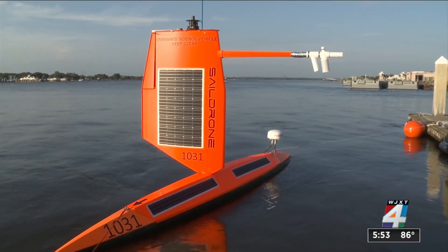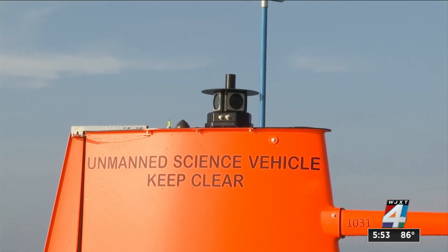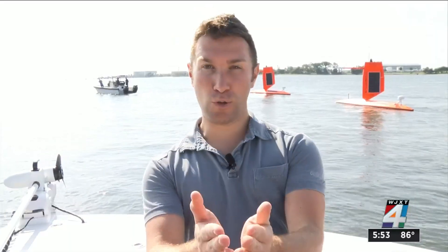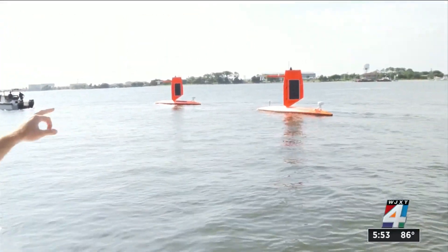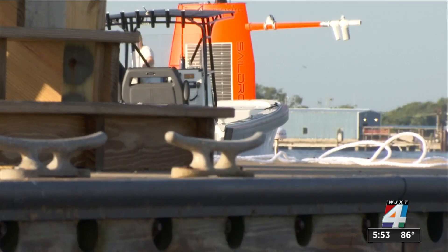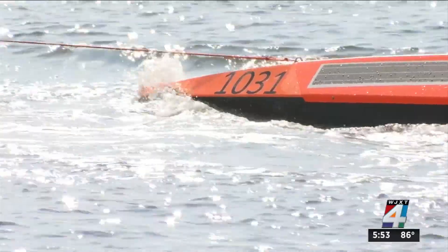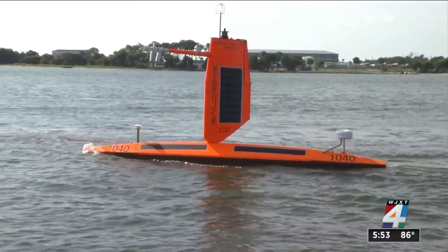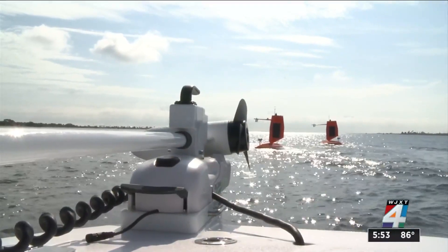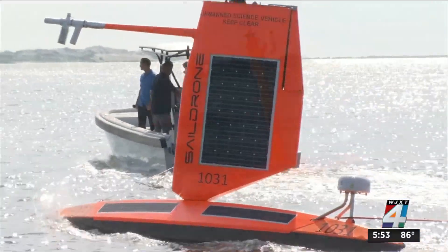News reporter Zach Lajway spoke with the Sail Drone founder and CEO about today's launch. These are two of the drones being launched today; three others are being launched from the Virgin Islands. Sail Drone 1031 and 1040 are hunting hurricanes in the Atlantic, 50 to 250 miles off the coast of Jacksonville.